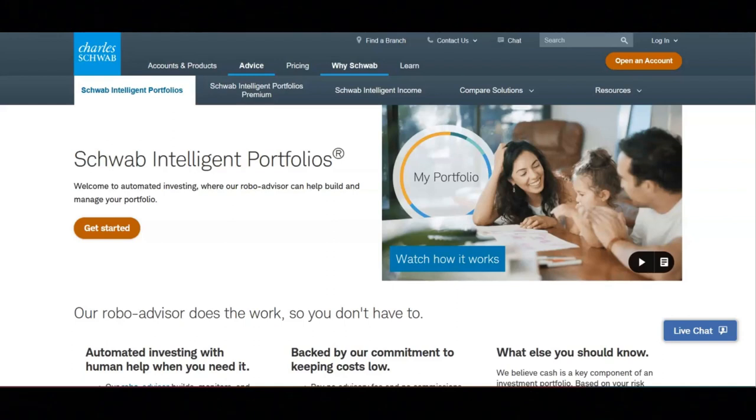Regarding how Schwab Intelligent Portfolios works: first, you will complete a short questionnaire to establish your goals, risk tolerance, and timeline. Next, you will get a diversified portfolio of ETFs chosen by their experts. And then last, their robo-advisor monitors your portfolio daily and automatically rebalances it as needed.